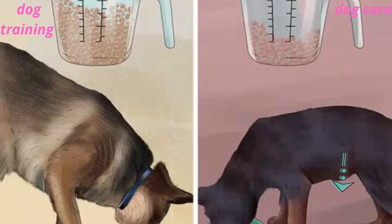Feed your dog the correct amount of food for its size and age. Look at the packaging of the food to determine the suggested serving size, which should be based on the size and age of your dog. You can also talk to your veterinarian about how much they think your dog should be eating.